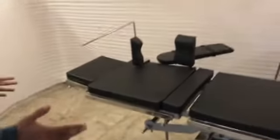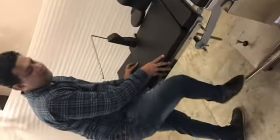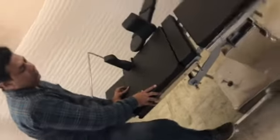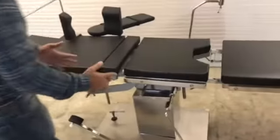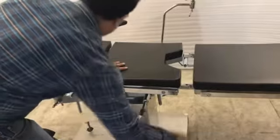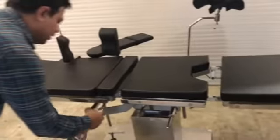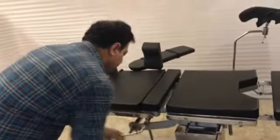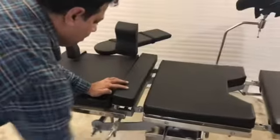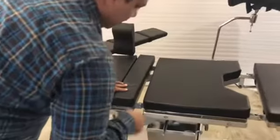So let's move on to the positions. If we push the paddle just half, we'll take it up, and if you push the whole paddle, we'll take it down. Likewise, we have different positions — there's a Trendelenburg and a reverse Trendelenburg. And this is a kidney bridge. In the same way, we have a chair position, a tilt, and a side tilt.